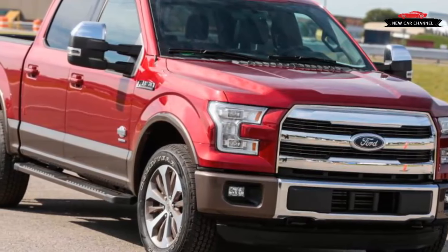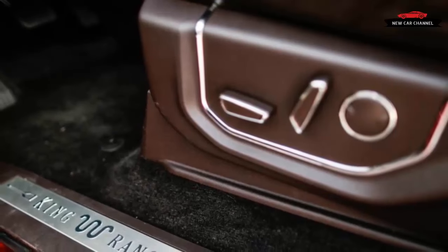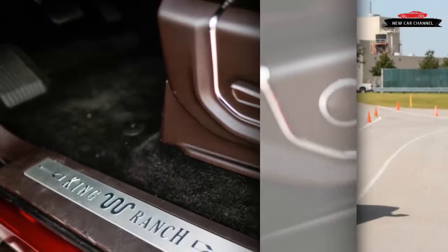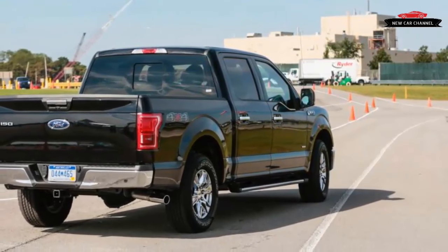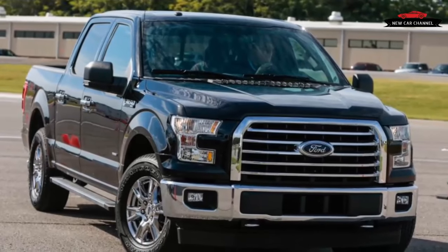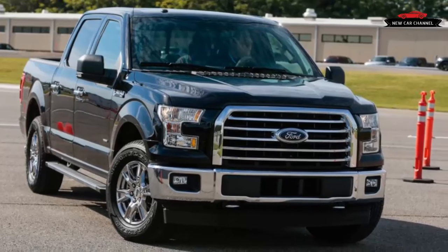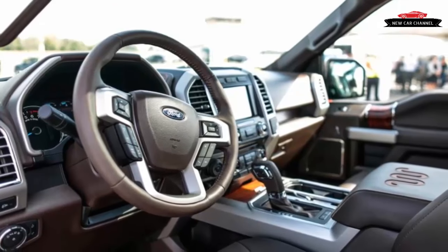The arrangement promises quicker off-the-line acceleration and slightly lower engine revs at highway speeds. As before, the 3.5-liter EcoBoost is the de facto top-dog engine in the F-150 lineup, packing far more peak torque — an additional 83 lb-ft — than the 5.0-liter V8. Like the V8, the base 285-horsepower 3.5-liter V6 and the mid-level 2.7-liter twin-turbocharged EcoBoost V6 both go unchanged for 2017 and keep the six-speed automatic. Perhaps more eco, definitely more boost.